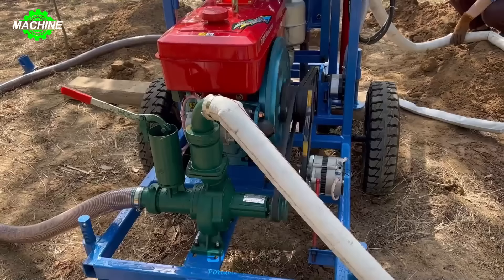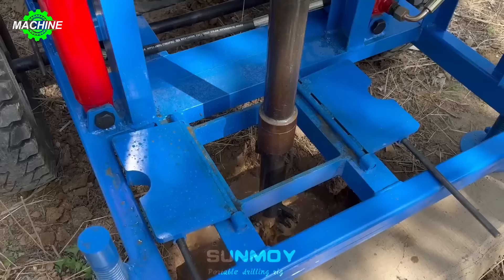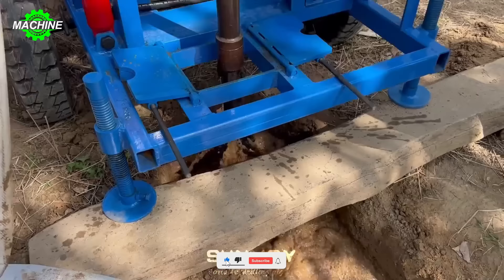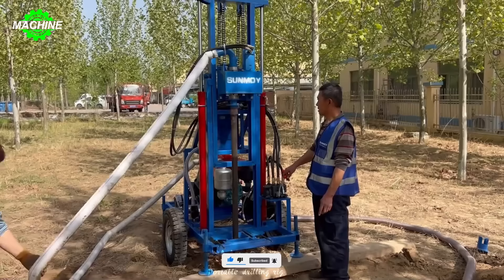With its user-friendly design and easy maintenance, this drilling rig is an ideal choice for diverse drilling projects. The flexibility and precision of the machine enhance work efficiency and save time. Moreover, the high reliability and stable operation of the machine instill confidence in users for every drilling task.